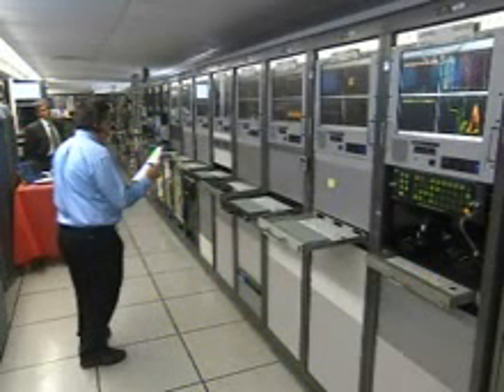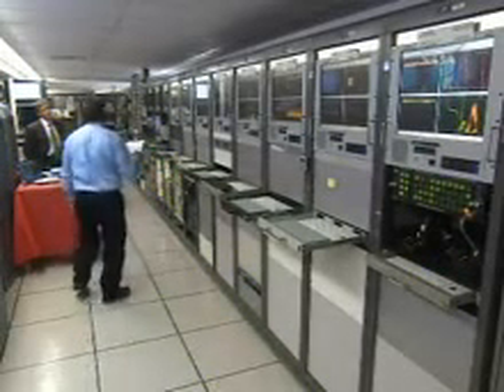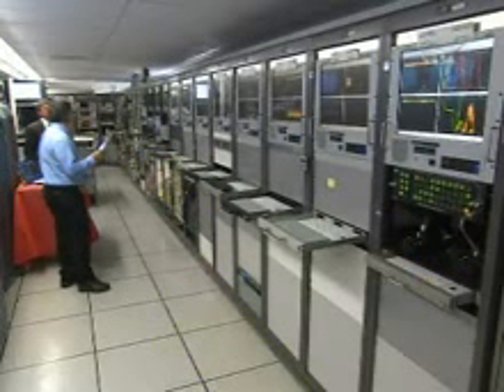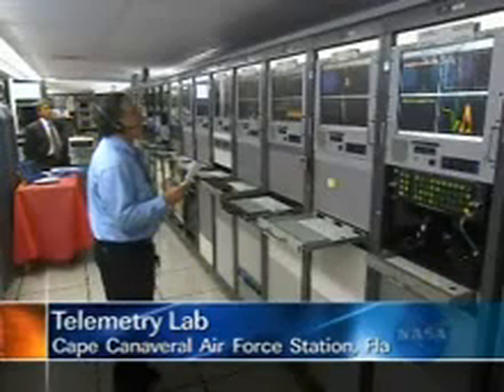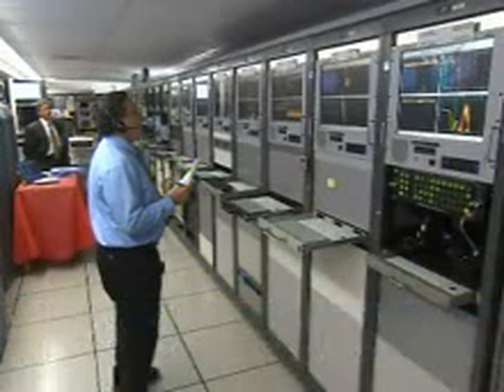Three minutes, 30 seconds into the flight, less than one minute before main engine cutoff. Altitude now 48.2 nautical miles. Downrange distance 217.8 nautical miles. Velocity now 9,874 miles per hour. Main engine chamber pressure on the first stage is very good, holding rock solid.